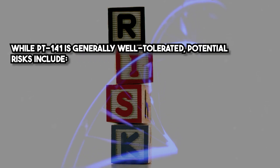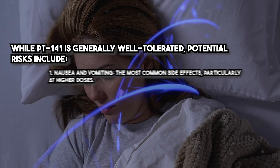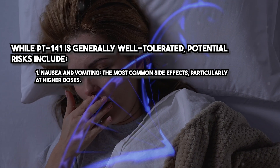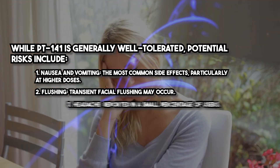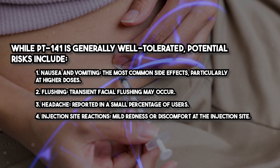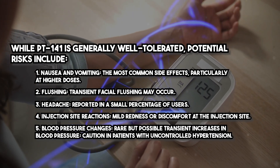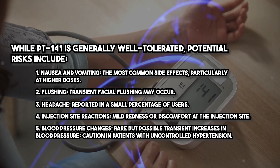While PT141 is generally well tolerated, potential risks include nausea and vomiting, the most common side effects, particularly at higher doses. Transient facial flushing and headache have also been reported. Mild redness or discomfort at the injection site may occur. Rare but possible transient increases in blood pressure have been noted, with caution advised in patients with uncontrolled hypertension.